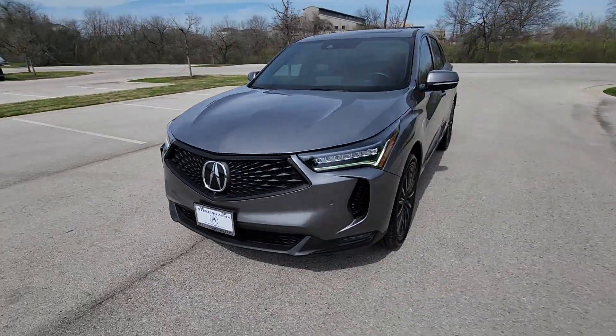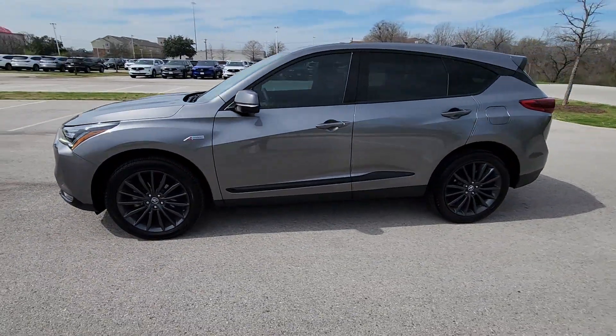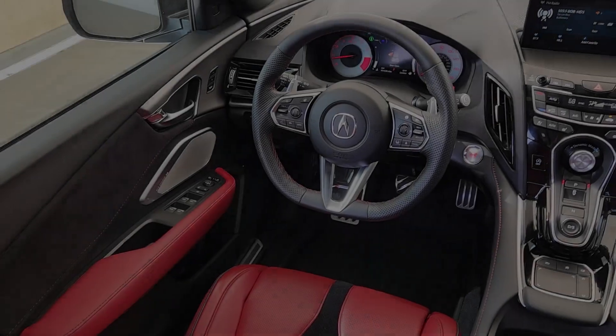Heated steering wheel. Apple CarPlay and/or Android Auto. Head-up display. Navigation system. Keyless entry. Moonroof. Fog lamps.